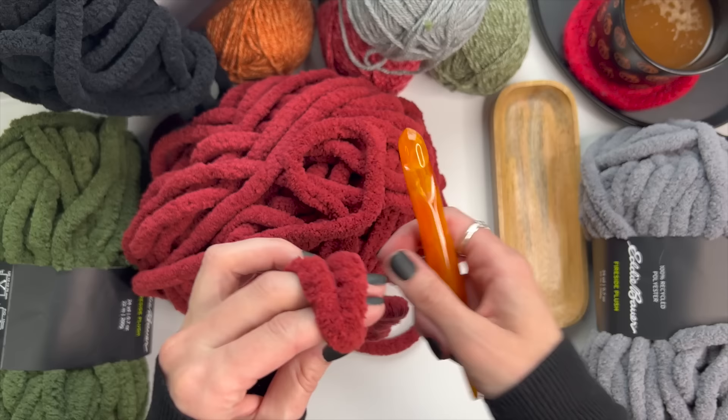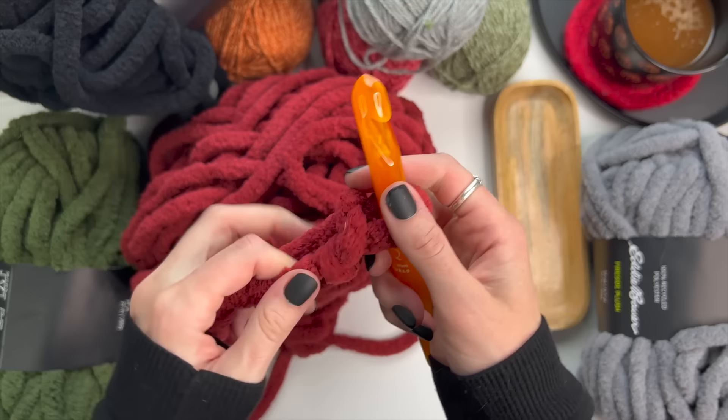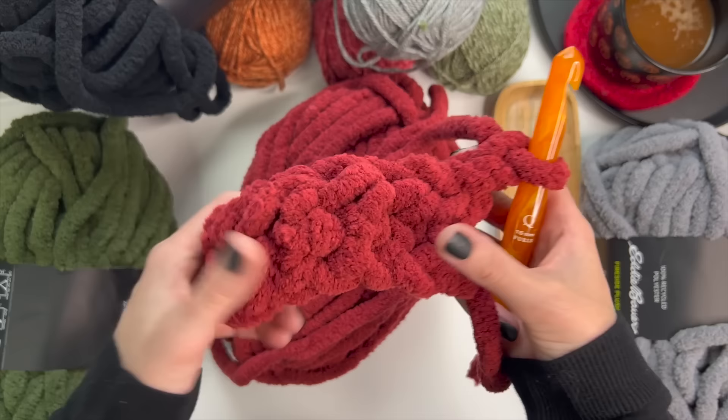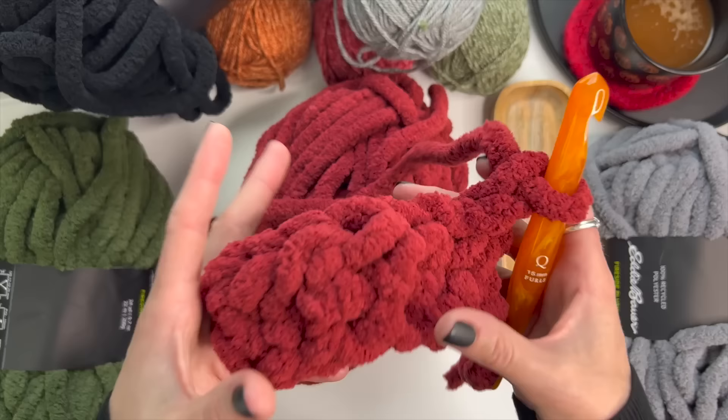I'm going to use the 15 millimeter hook they suggested and work up a quick half double crochet swatch. I use that stitch quite often, so I can normally tell if I'm going to like a yarn by testing it out. The yarn feels like butter — this is so enjoyable to work up, I don't want to stop. Whatever I decide to turn this into, it's going to be such a fun project. My foundation row is already bulky and squishy.